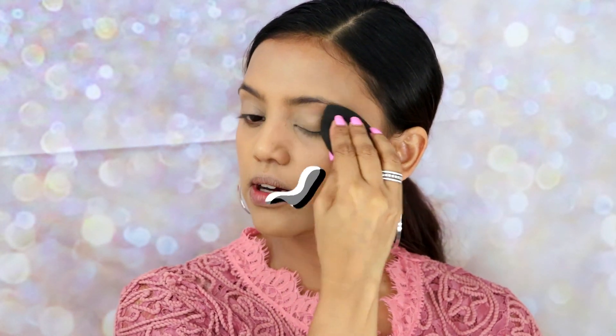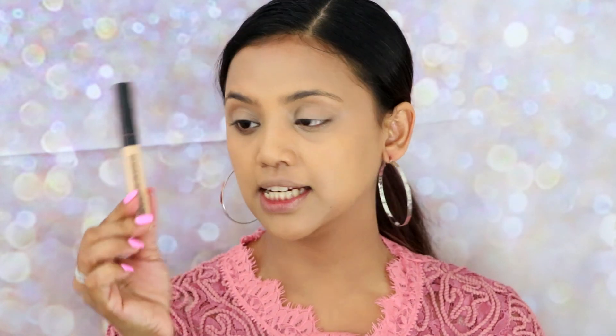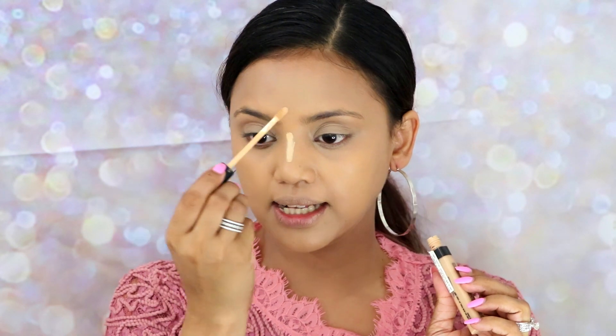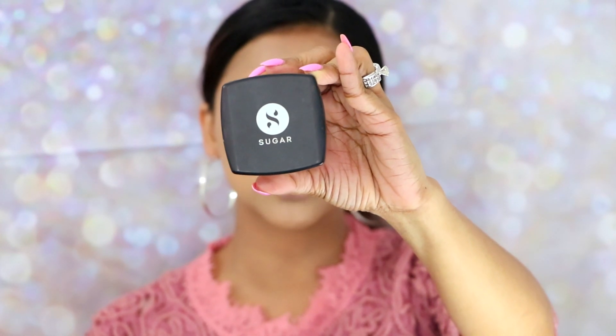Now I'm going to highlight my face with a concealer. I'm using the Maybelline Fit Me concealer in shade 20. I'm going to apply it to the areas I'd like to highlight, blend the other parts of my face first, then blend my under-eye concealer. To set everything I'm using the Sugar All Set To Go translucent powder — it's a drugstore product but it's amazing. I'll grab my Pack 131 brush and apply the powder to the areas that need setting.